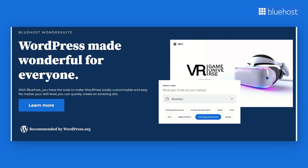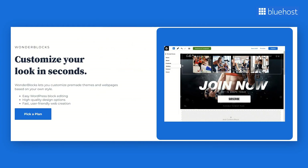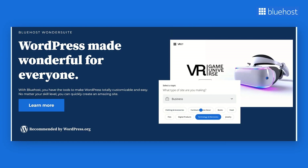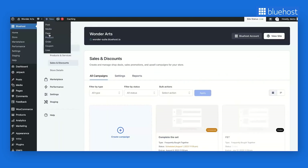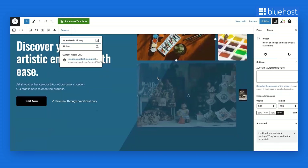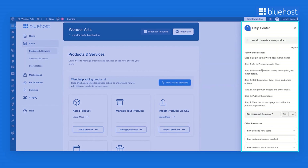Wondersuite stands as an example of AI's contribution in website creation. This dynamic suite of tools comes bundled with Bluehost's WordPress hosting plans, giving a whole new dimension to the website creation process. Wondersuite eases onboarding and starts creating a preview of the website from the beginning, picking up inputs from onboarding to create patterns and templates customized to that business type so users can create websites quickly. Wondersuite also offers pre-fed visuals and content, plus an AI-based assistant for any query during the website creation process.